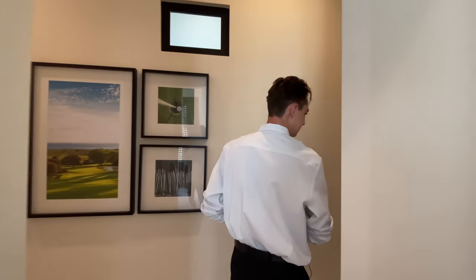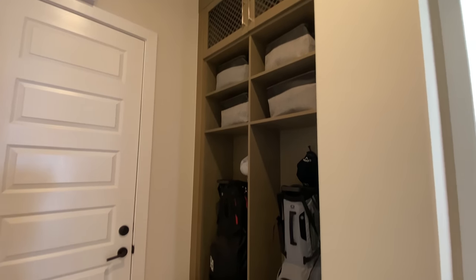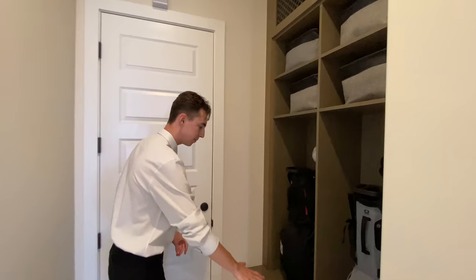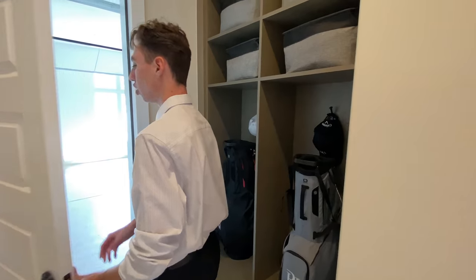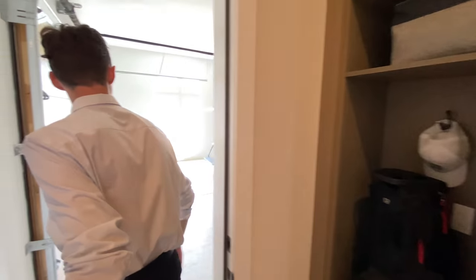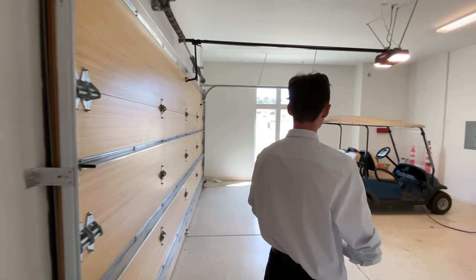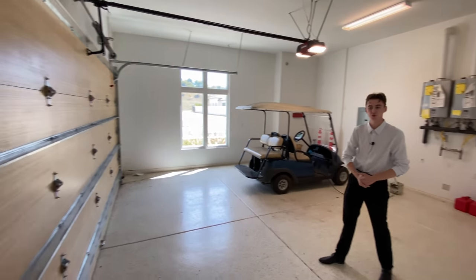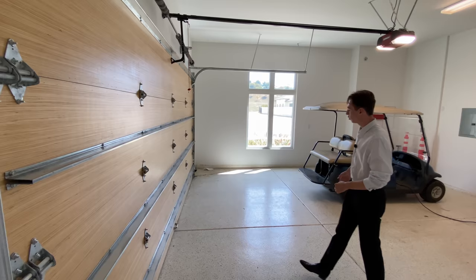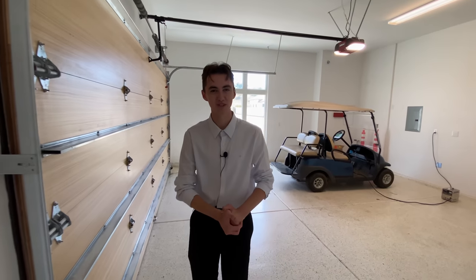To the right is the mud room, featuring the same color wood shown throughout the rest of the home. Just ahead is the two-car garage with a classic layout, a nice wooden garage door, and space for two vehicles.